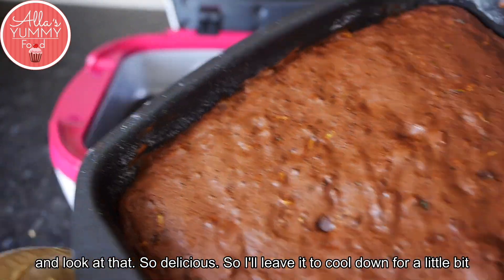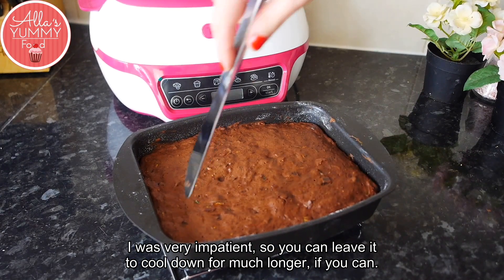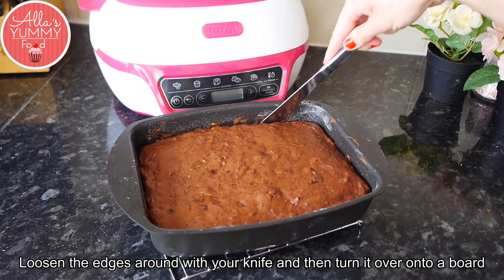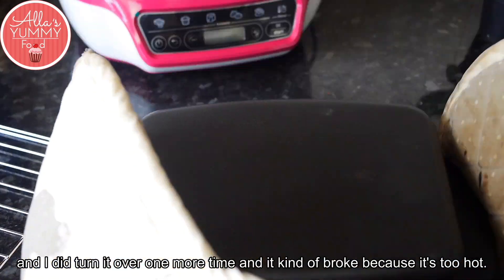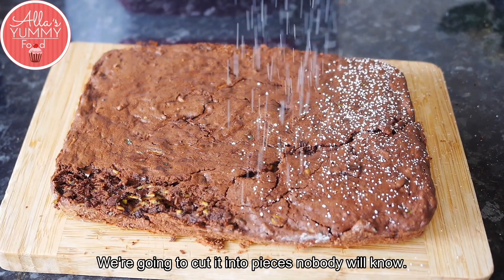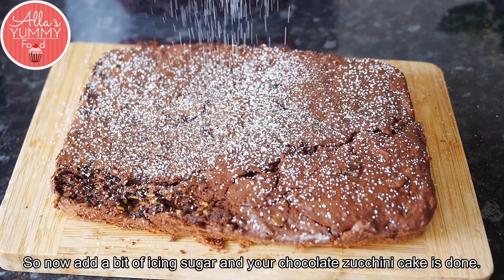Leave it to cool down for a bit — I was very impatient, but you can leave it much longer. Loosen the edges around with a knife, then turn it over onto a board. I turned it over one more time and it broke a little because it was too hot, but it's okay — it's still delicious and nobody will know. Add a bit of icing sugar and your chocolate zucchini cake is done!